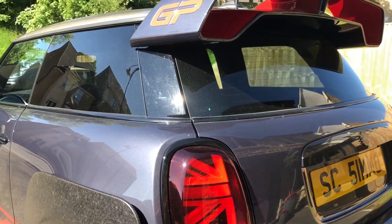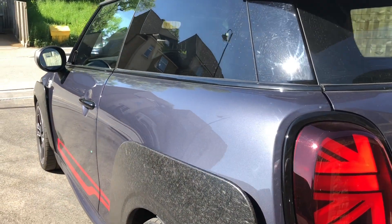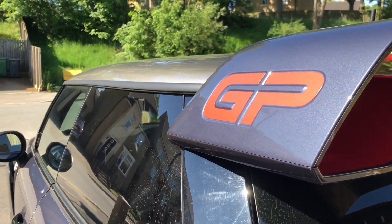With the car only doing 650 miles the paintwork isn't bad. It just needs some nice TLC and some protection applied to it, getting all these light marks out of it at certain angles.